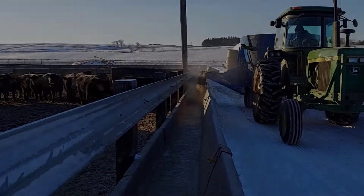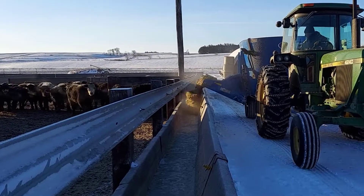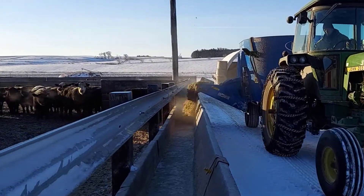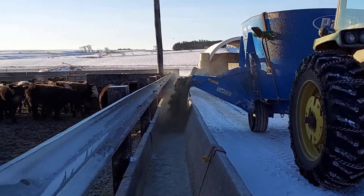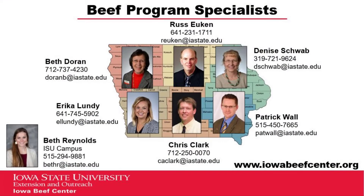Planning ahead, managing feed intake, and timing of feed deliveries during and after cold spells will minimize the stress load on the cattle as well as yourself. As always, contact your Extension beef specialist or visit iowabeefcenter.org if you have questions or would like more information.